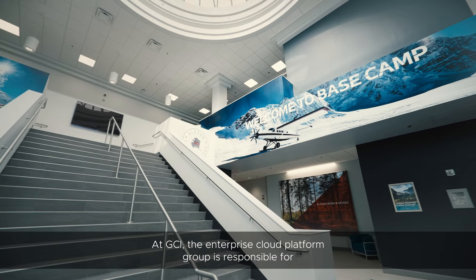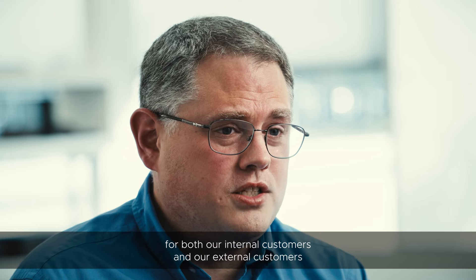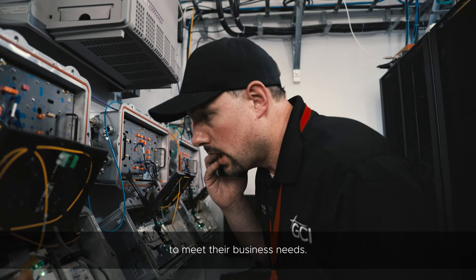At GCI, the Enterprise Cloud Platform Group is responsible for providing the infrastructure and automation necessary for both our internal customers and our external customers to meet their business needs.